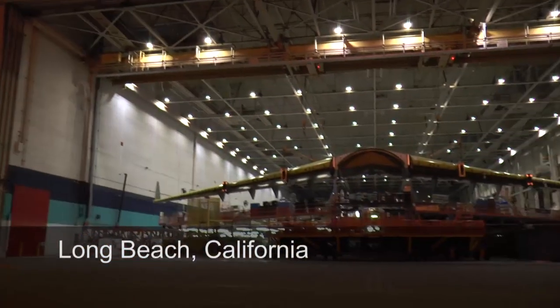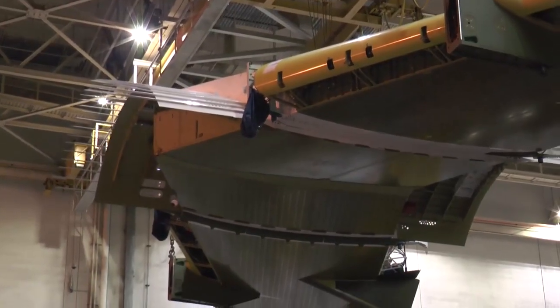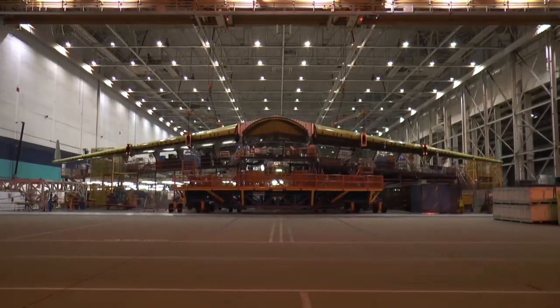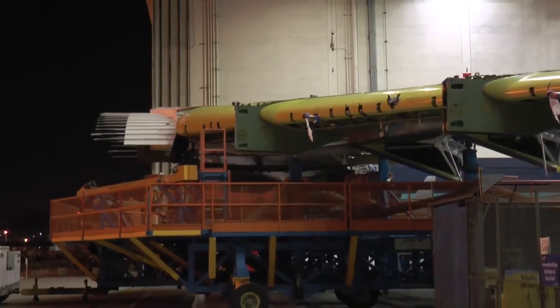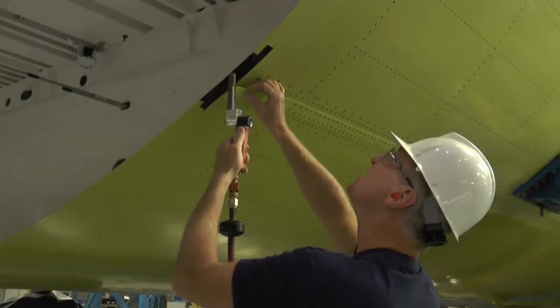The process begins in the middle of the night. The massive 170-foot wings of a C-17 Globemaster III are lowered and towed out the door. This is history — 279, that's it. That's the last C-17 that's going to be built, and it's a big deal.